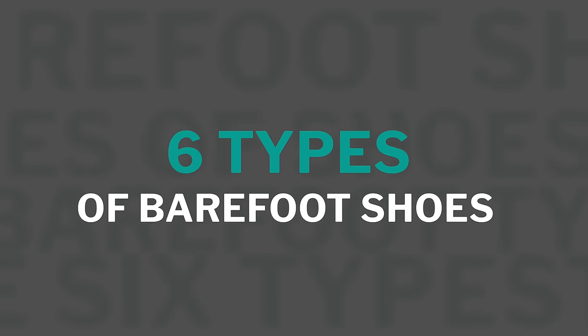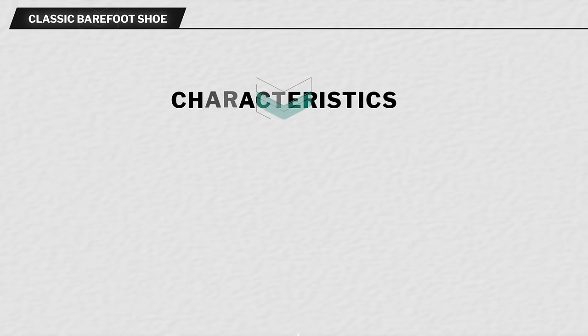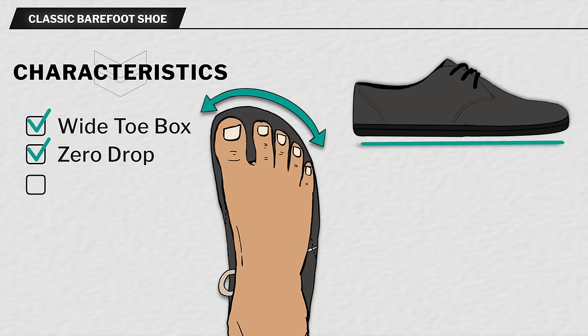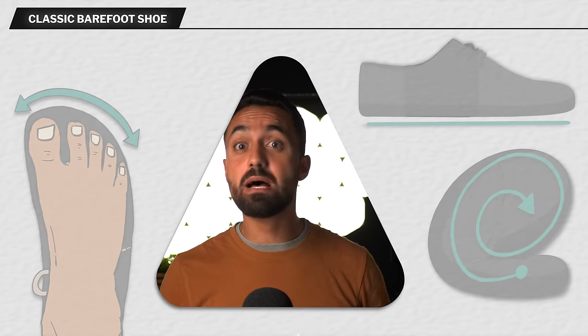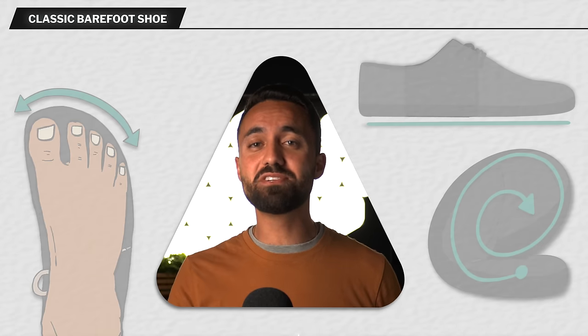Now moving on to the six types of barefoot shoes and how to decide which ones to choose. We have included links to all our recommendations in the description of this video, including the names of the shoe brands and models we have personally tested. First up is the classic barefoot shoe, designed for pure performance. It has all the necessary barefoot characteristics: a wide foot-shaped toe box that does not squish the toes together, zero drop with no heel lift or toe spring, a thin and flexible outer sole, and no arch support. Most people will find classic barefoot shoes the best fit for their everyday lifestyles, but they can be demanding on the feet at first, so a slow acclimatization is recommended.